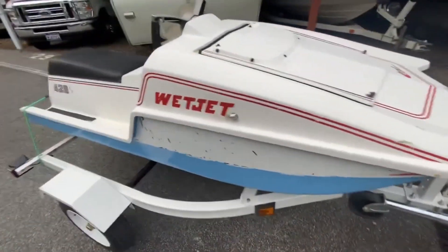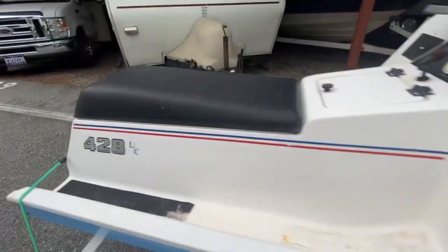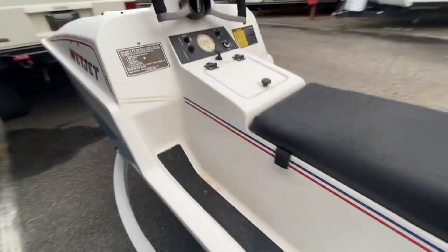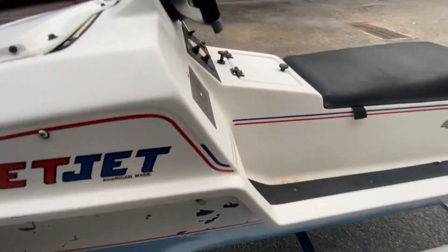Hello folks, got me another toy — a Wet Jet International. Made in America; it even says it right here, American made.